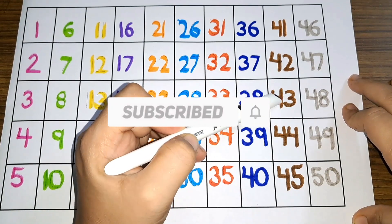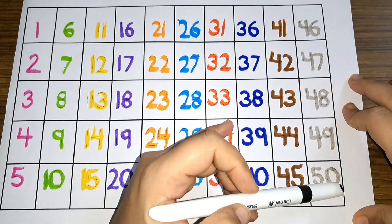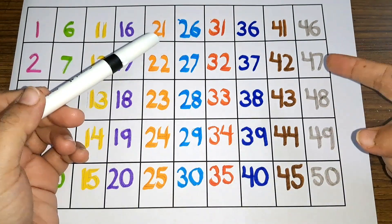Forty-two, forty-three, forty-four, forty-five, forty-six, forty-seven, forty-eight, forty-nine, and fifty. Numbers 1 to 50 forward counting.